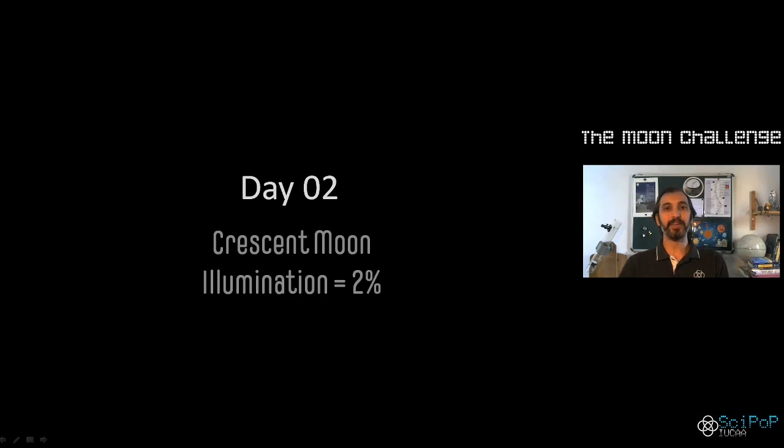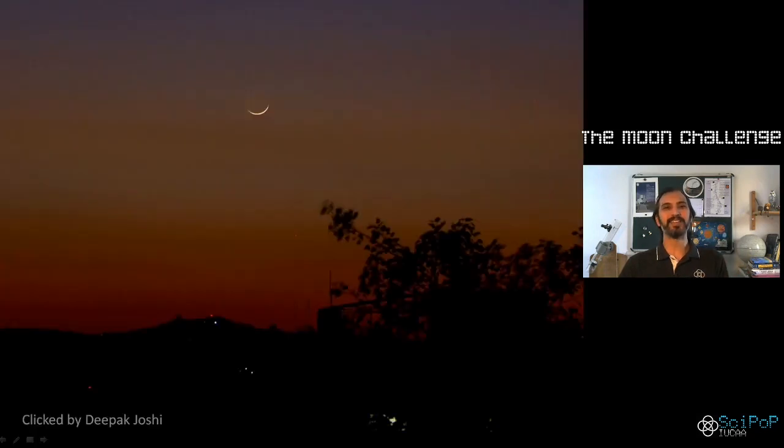We knew that the moon was about 2% illuminated, which means you could take the whole portion of the moon — the whole circle that we see on the full moon — and only 2% of that was illuminated, and still it gave us this beautiful sight.